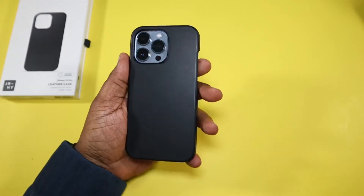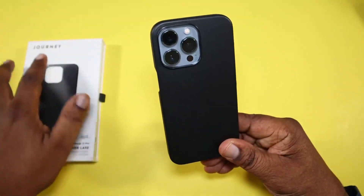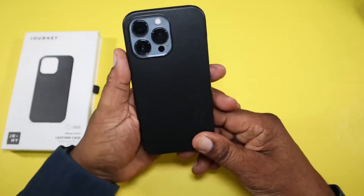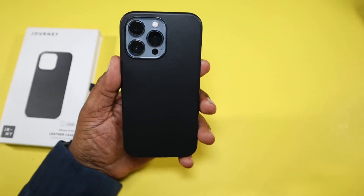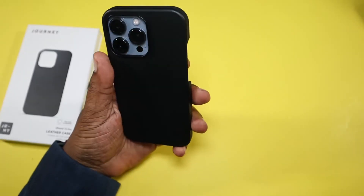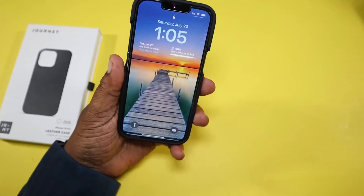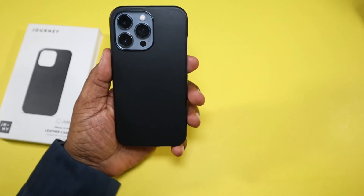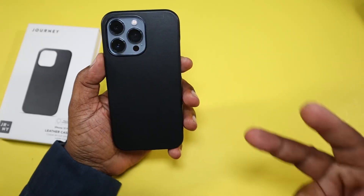This is a very nice leather case by Journey. I'll definitely drop the link in the description. I plan on doing a follow-up on this case to let you guys know how the leather has worn over time and how it's held up. This is Will H of Will H Gadgets — I'm out.